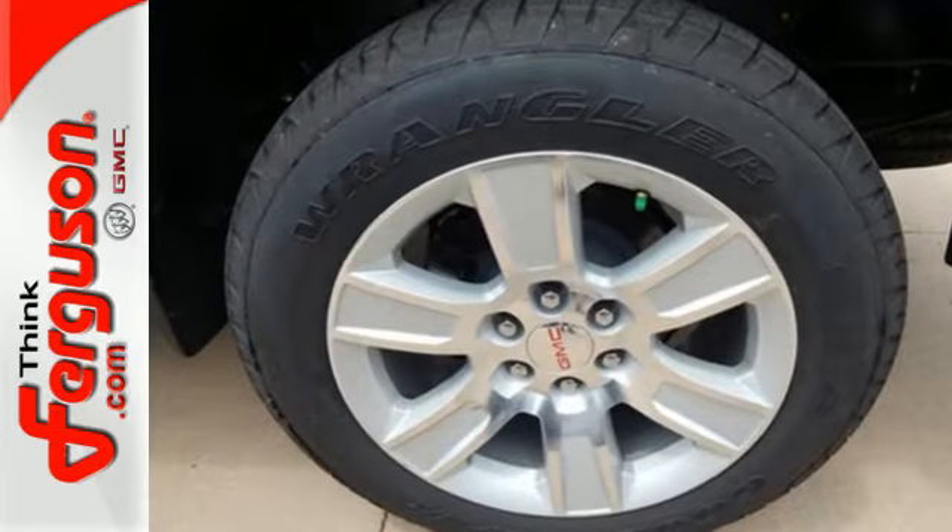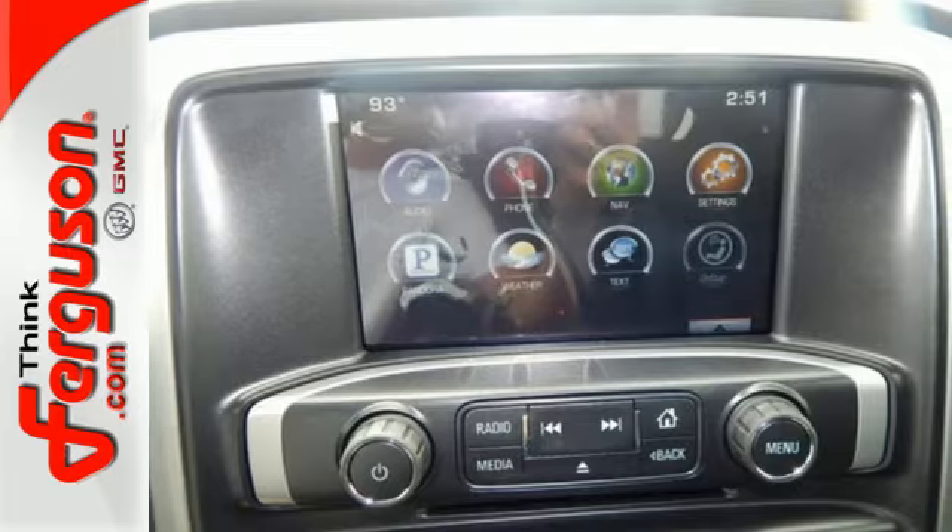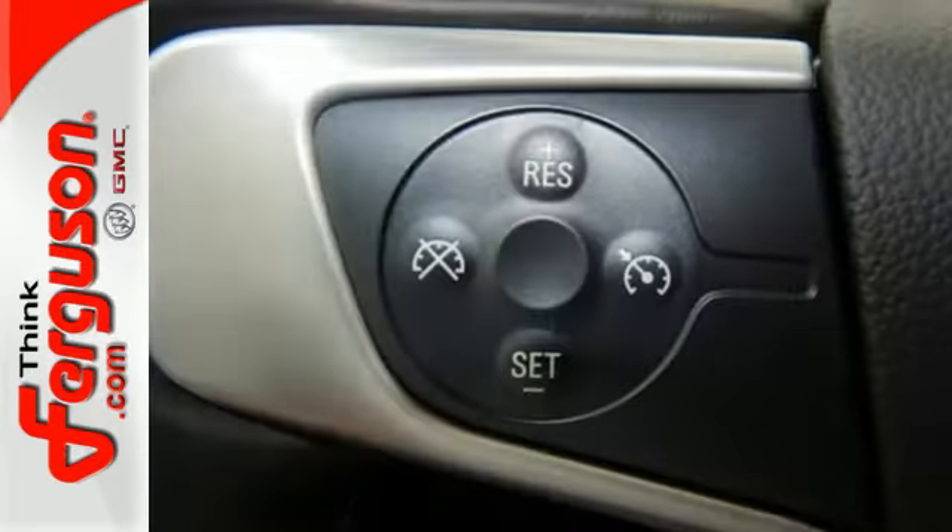From the structure made from high-strength steels, to the quiet cabin, from the standard cruise control, daytime running lamps, and driver shift control,